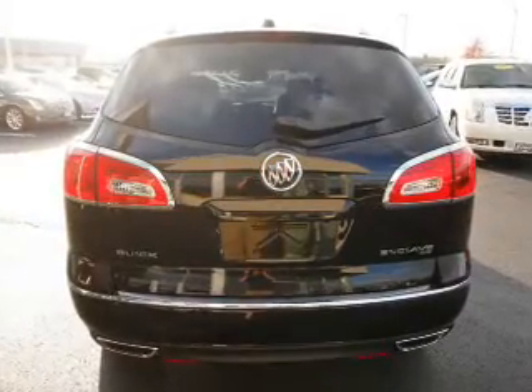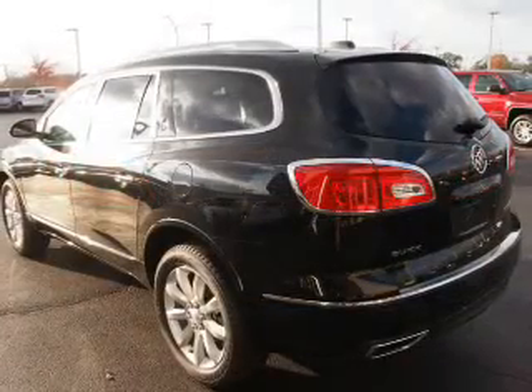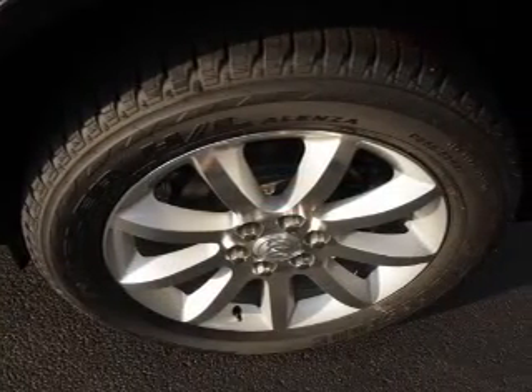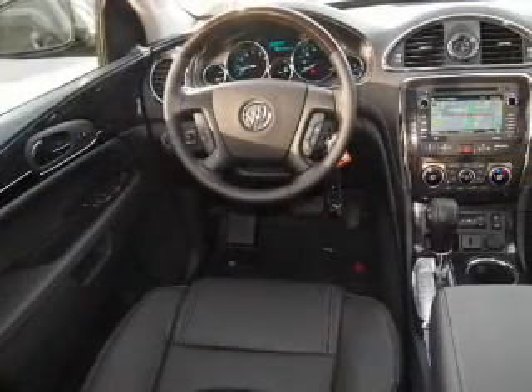Inside you'll find a heated steering wheel, third row seat, leather seats, Bluetooth connectivity, Sirius XM satellite radio and auxiliary input, remote start, steering wheel controls, a premium sound system, and rear temperature controls.